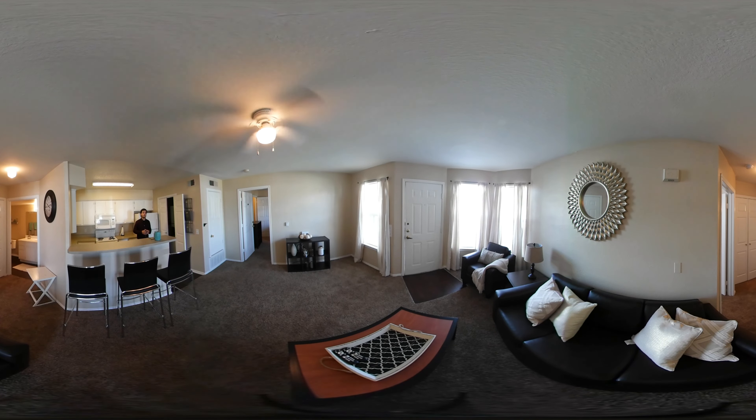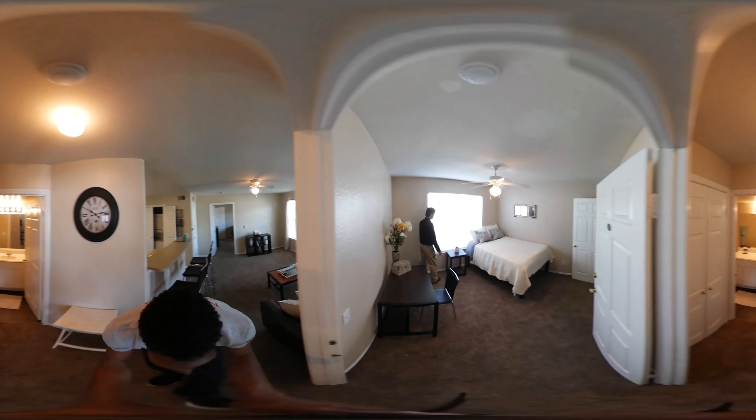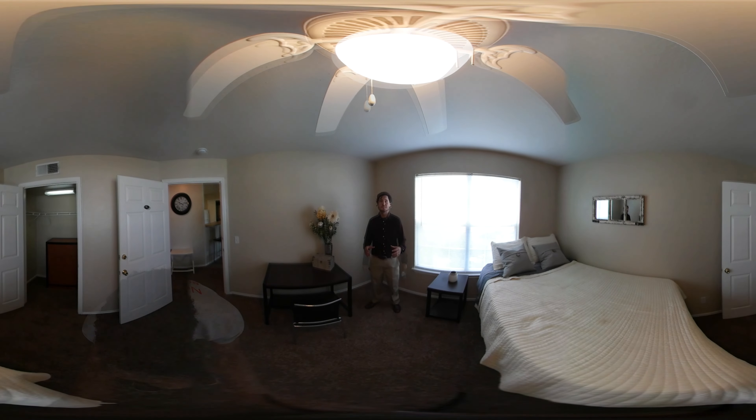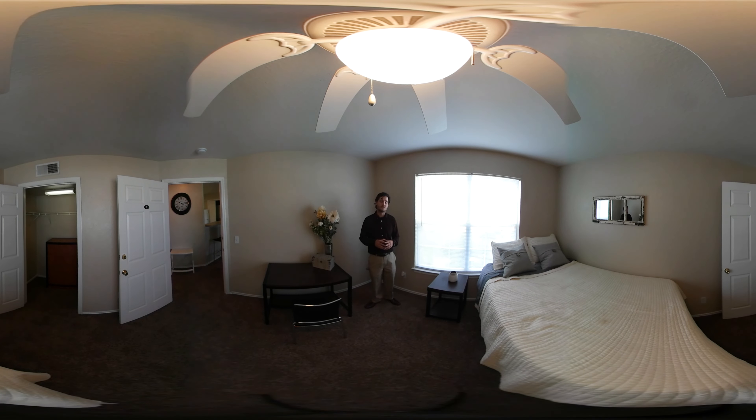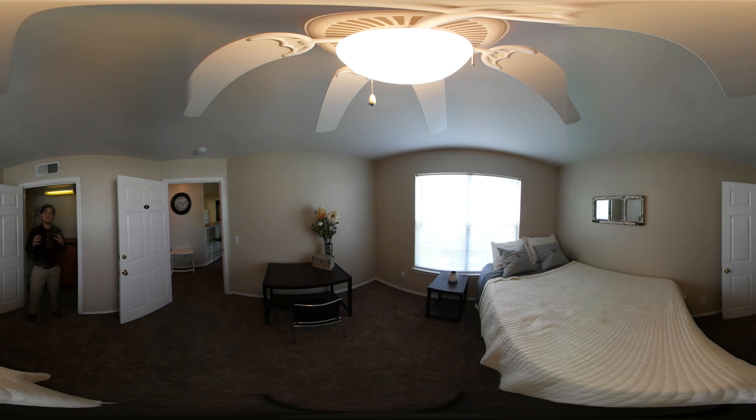Let's go ahead and move to one of the bedrooms. This is one of our style bedrooms that we offer. This bedroom offers plenty of space for all your furniture as well as any size bed that you choose. The bedroom also comes with a large walk-in closet.